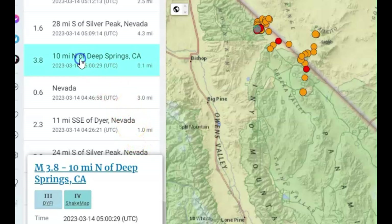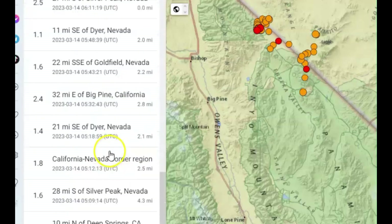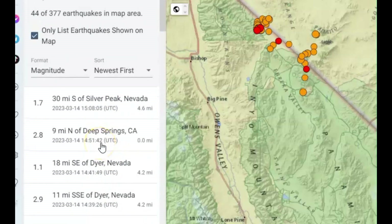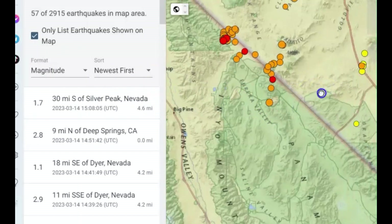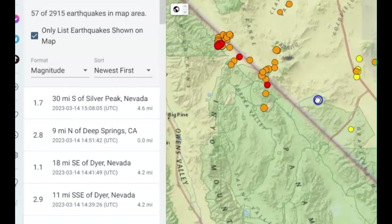We got a 3.8 — that was shallow. There's been a total so far of 44 earthquakes in the last 24 hours. I believe it only started today. Going to seven days — yeah, this all started just today, 57 total. But they've got earthquakes over here to the east as well.